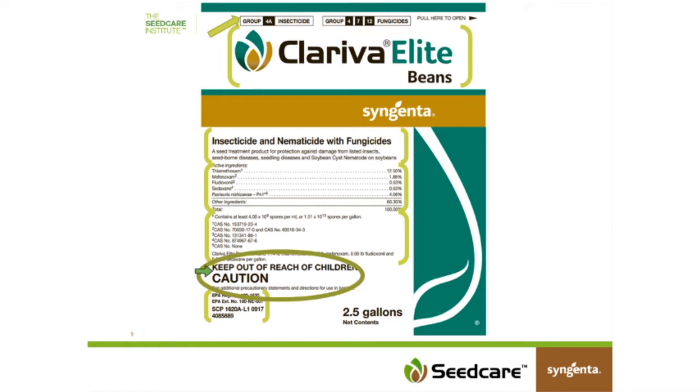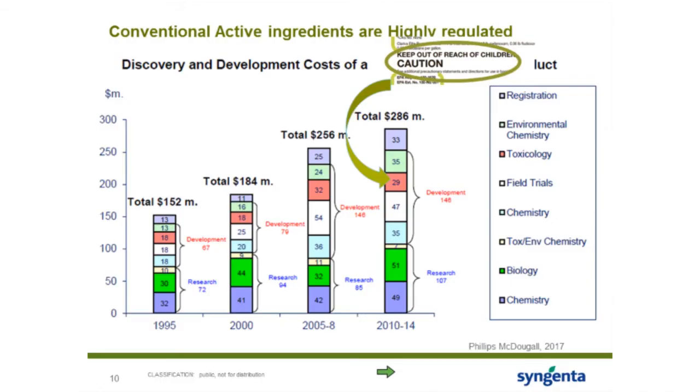That takes us to the signal word on the label. The signal word can say many different things: 'Warning,' 'Caution,' or 'Danger.' In the case of Chloriva Elite Beans, it was 'Caution.' Phillips McDougall has put together a survey showing the cost of developing active ingredients — from about $150 million in 1995 up to about $286 million in the 2010-to-2014 range. A significant portion of that — some $29 million — is spent developing and understanding the toxicity of these products through acute toxicity studies.